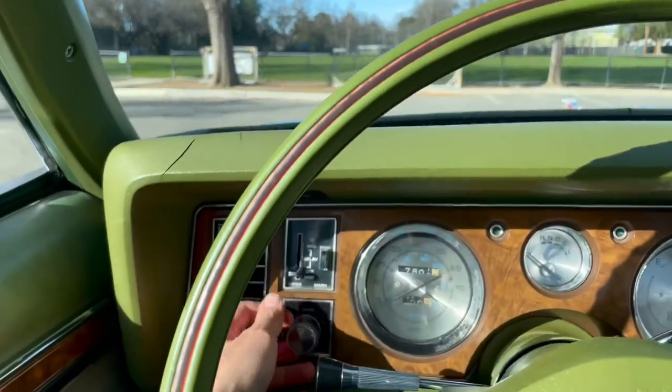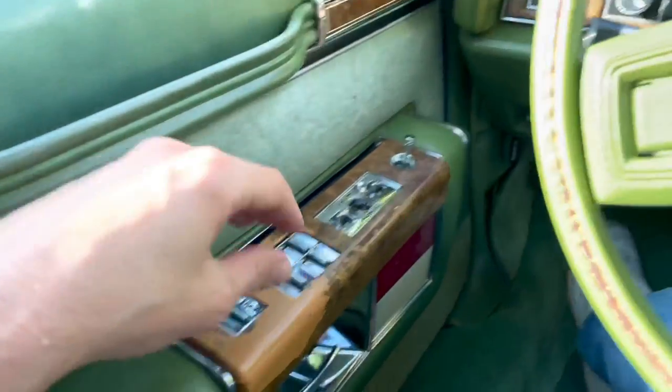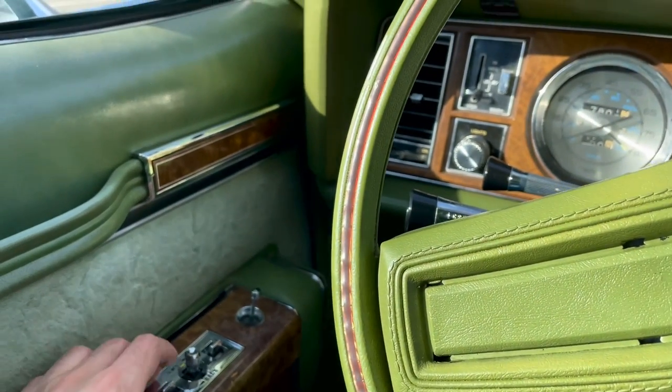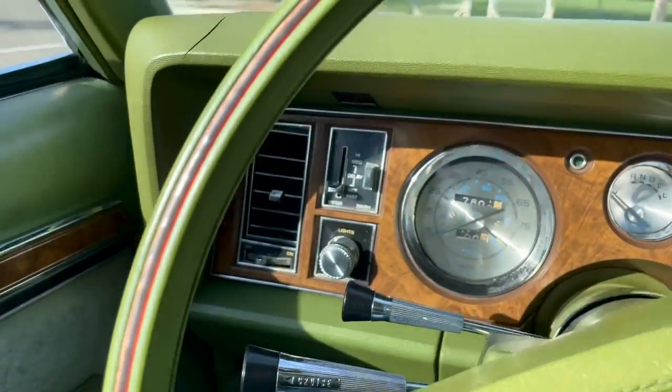And the lights work. For the power locks, I'll show you the lock last. But for the power seats, I'll go ahead and get out of the car so you can see.